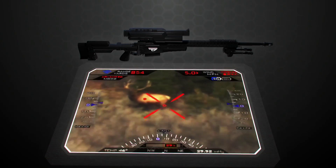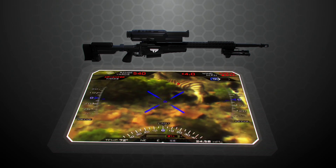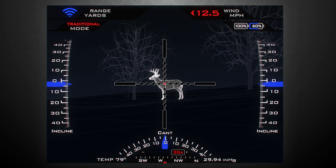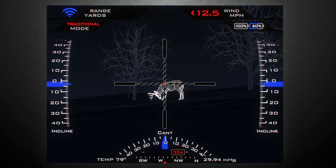Similar to a fighter jet heads-up display, a precision-guided firearm provides the shooter with visual indicators to aid shot setup and enhance the shooting experience. Just like a fighter jet HUD, the PGF HUD is overlaid into the shooter's field of view in a non-obscuring manner.